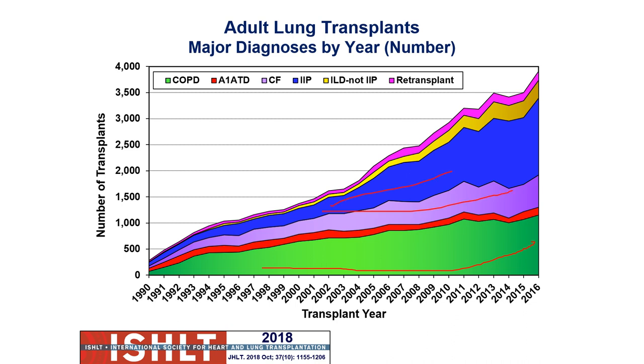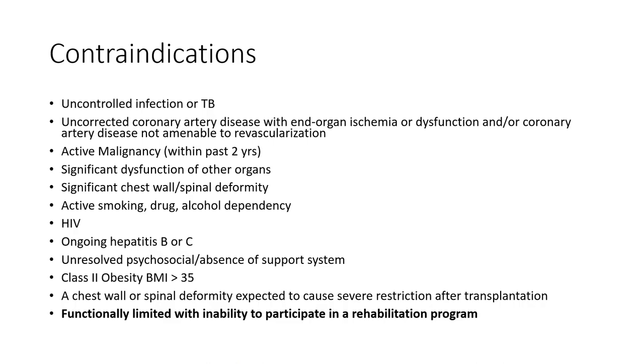IIPs are these pulmonary fibrotic conditions. Contraindications to a lung transplant include: uncontrolled infection or tuberculosis — obviously we're not going to put a fresh healthy lung in someone with TB — uncontrolled coronary artery disease, active malignancy, significant dysfunction of other organs, and chest wall deformities. We want to make sure someone is going to survive with good outcomes.